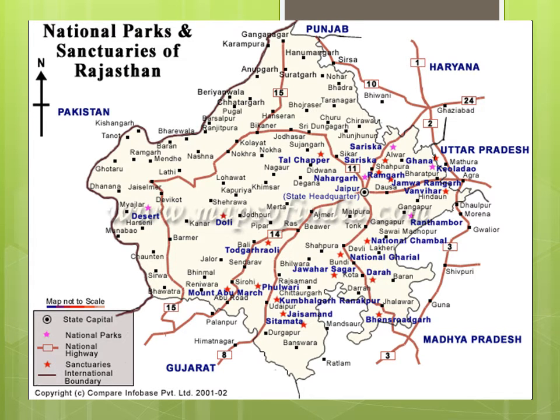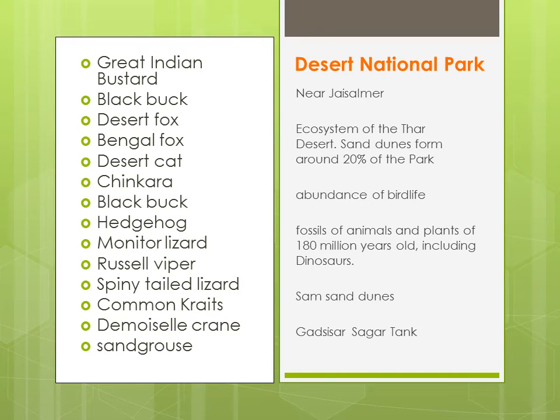Now we come to Rajasthan. Rajasthan mein sabse pehle hum aayenge Desert National Park pe. Desert National Park is liye important hai, kyunki iska jo poora ecosystem hai, yeh Thar Desert hai — yeh poora desert hai yeh national park. Aur sand dunes is national park ke 20% area mein form hote hain.